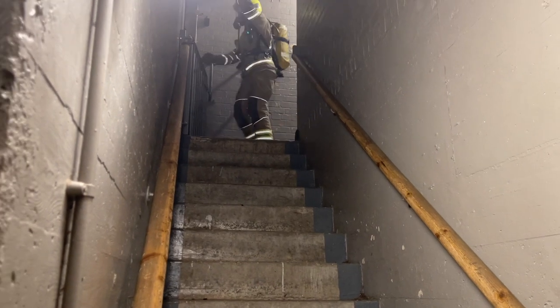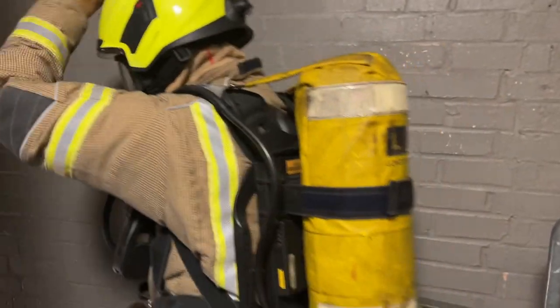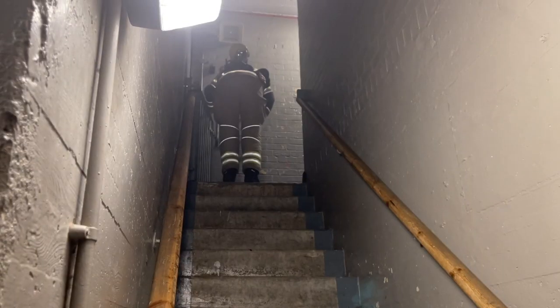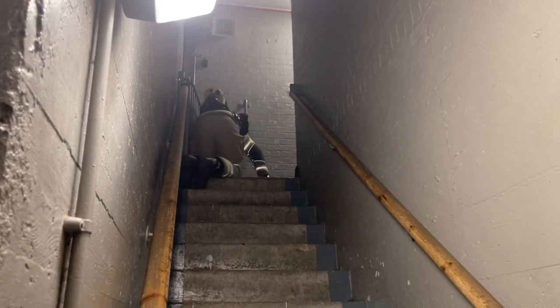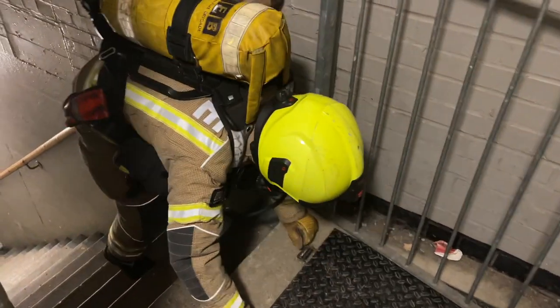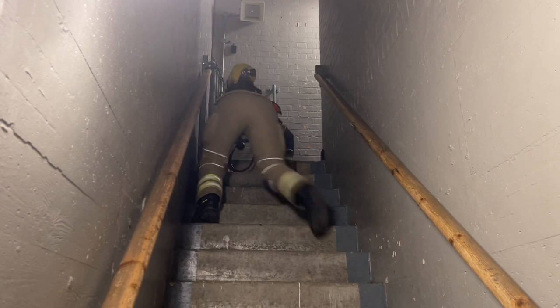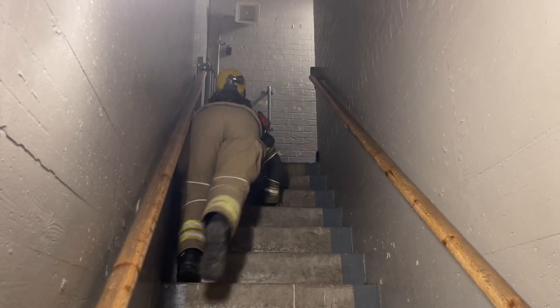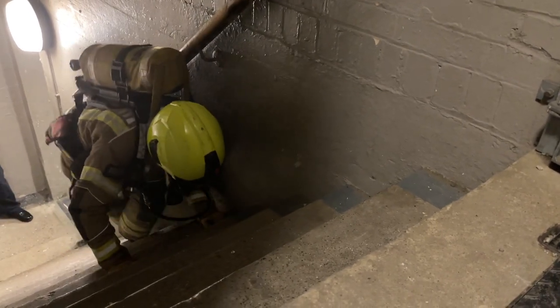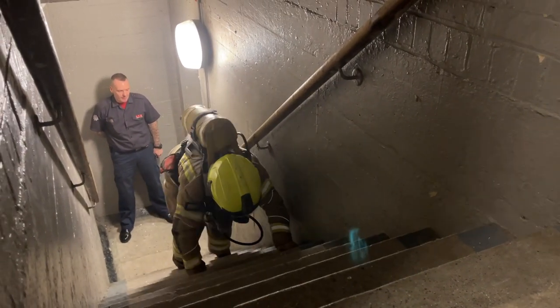We're going to demonstrate what we do when we encounter stairs in a firefighting environment. My colleague will be coming to a set of stairs and once they've recognised them, they'll communicate that to other crews. She's found a set of stairs and notified the other crews. She's now going to make her way down using her leg to sweep each individual step, clear it of any debris, and test the integrity of the step, making sure the weight is across all the stairs. She will also be making sure she keeps herself to the strongest side of the staircase, repeating this process all the way to the bottom.